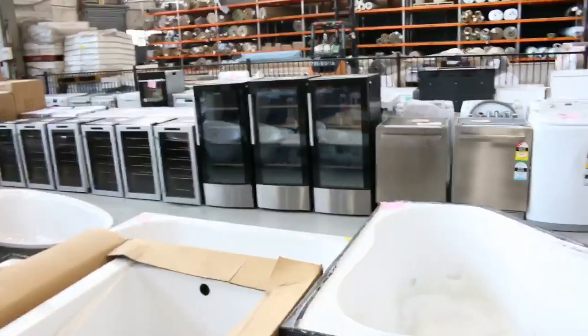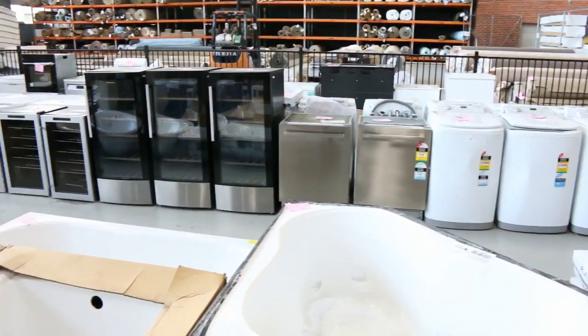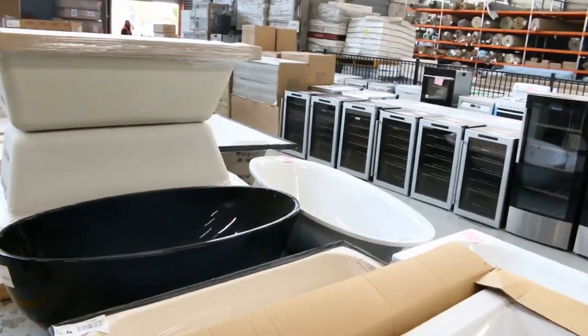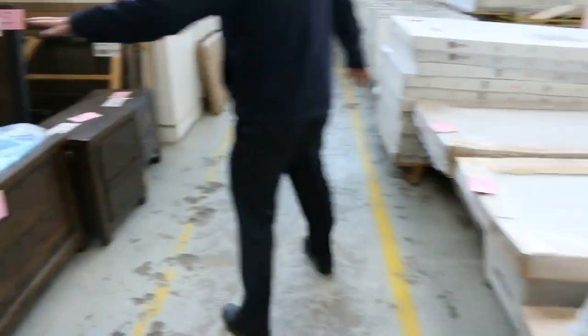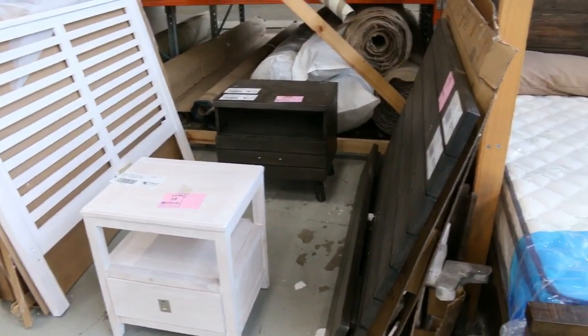Across the way we've got upright washing machines, dishwashers, and beautiful wine fridges — the tall 56-bottle wine fridges around $300 and the smaller ones around $200. They've all got a 12-month warranty. Also a little bit of bedding, bedroom furniture, mattresses, bed frames, bedside tables, and tall boys.